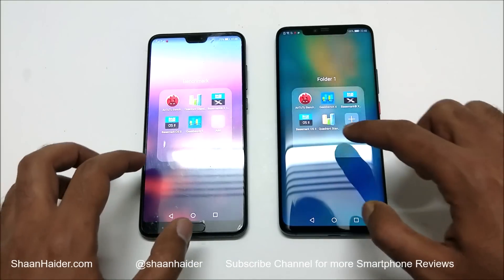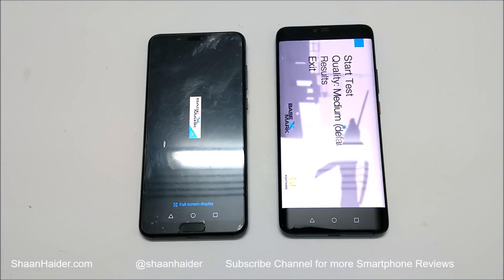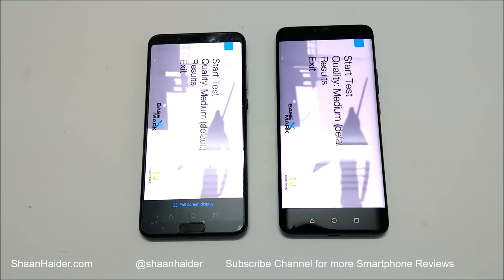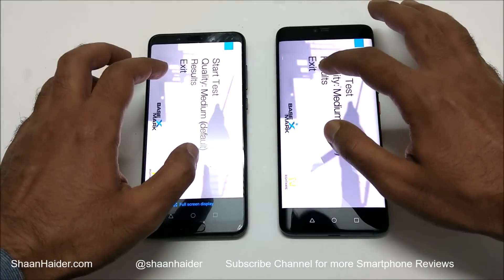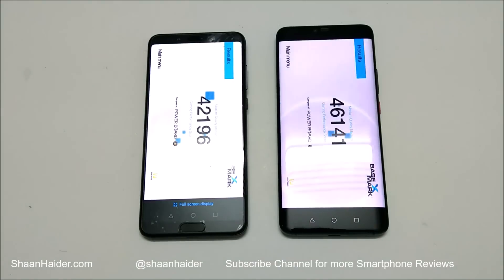Now let's have a look at Basemark X. It's a GPU benchmarking test that gives an idea about the GPU capability of the device. Mate 20 Pro comes with Mali G76 GPU and P20 Pro comes with Mali 72 GPU. So obviously Mate 20 Pro is going to perform better — it scored 46,141 and P20 Pro scored 42,196. In this test as well the winner is Mate 20 Pro, and you can give the credit to the better GPU on the Mate 20 Pro.